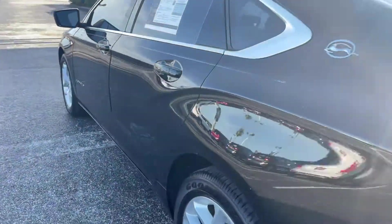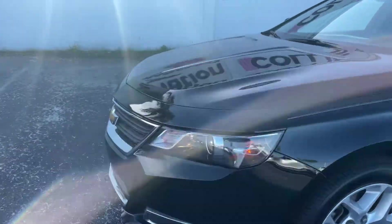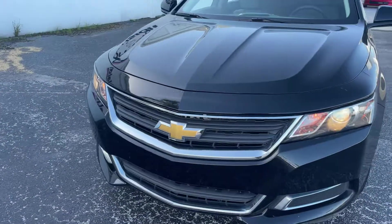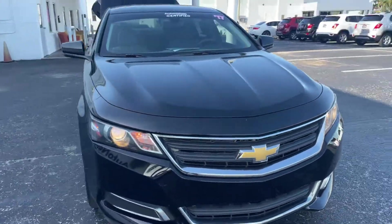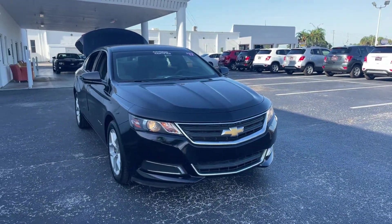This vehicle is powered by a 3.6 liter six-cylinder engine, so it's got power. And like all pre-owned vehicles at AutoNation Chevrolet, it has a five-day, 250-mile money-back guarantee.